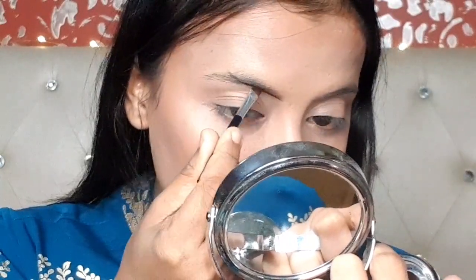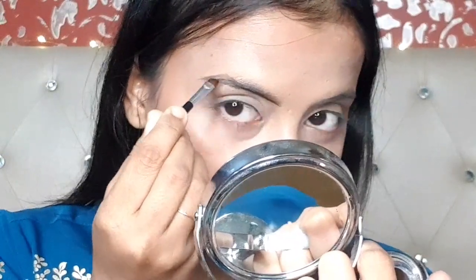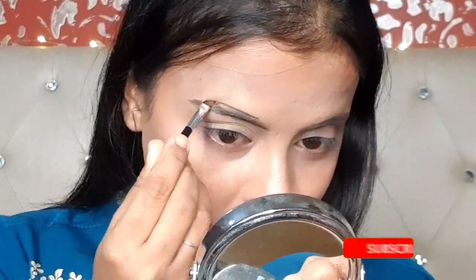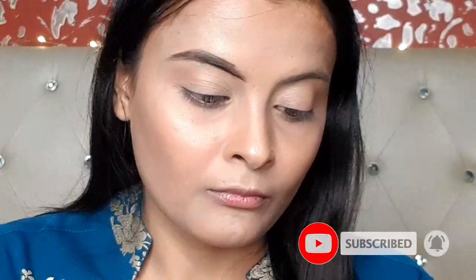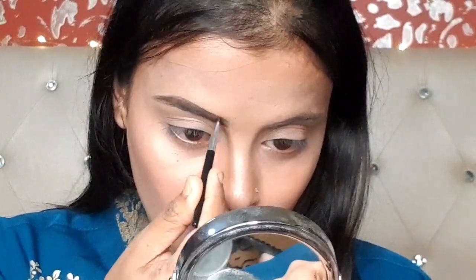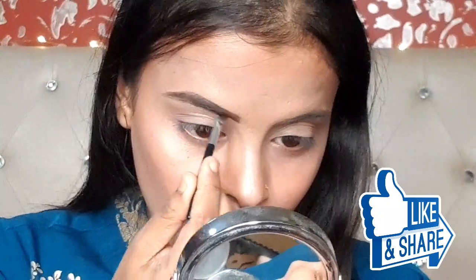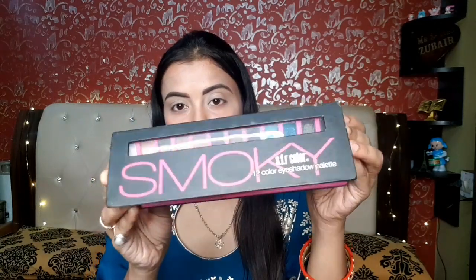Now I am taking a gel liner and setting my eyebrows. Make sure you subscribe to my channel and click the bell icon. If you like anything, share it on WhatsApp or Facebook, and please subscribe and share.